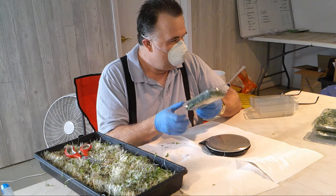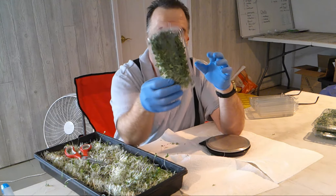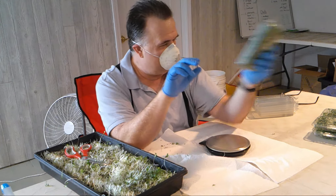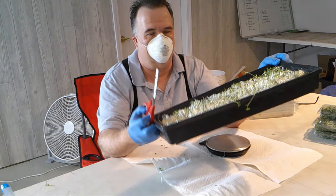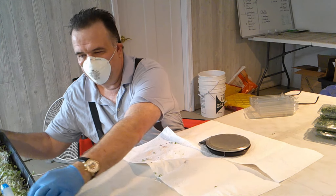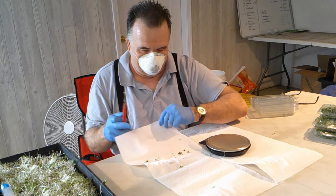We got five ounces of broccoli out of our tray, which is really nice. You can see how pretty they are — great in salads, sandwiches, eggs, tacos, nachos — really anything you can think of adds that nutrition. With our leftover substrate we take it out and put it in the compost pile, and down the road we get to reuse it — though we haven't gotten to that reusing part yet.